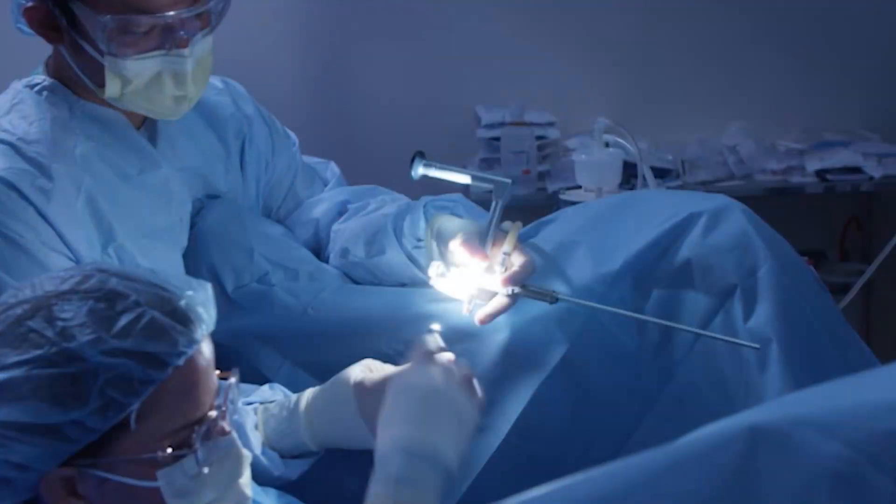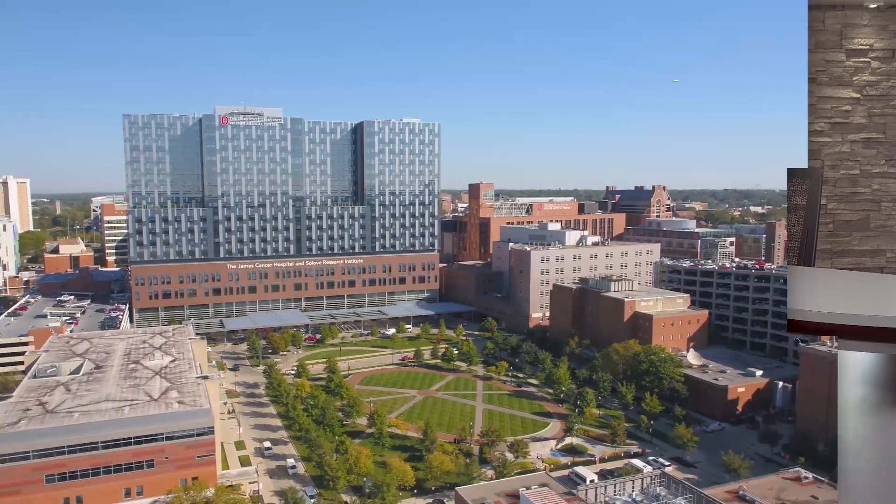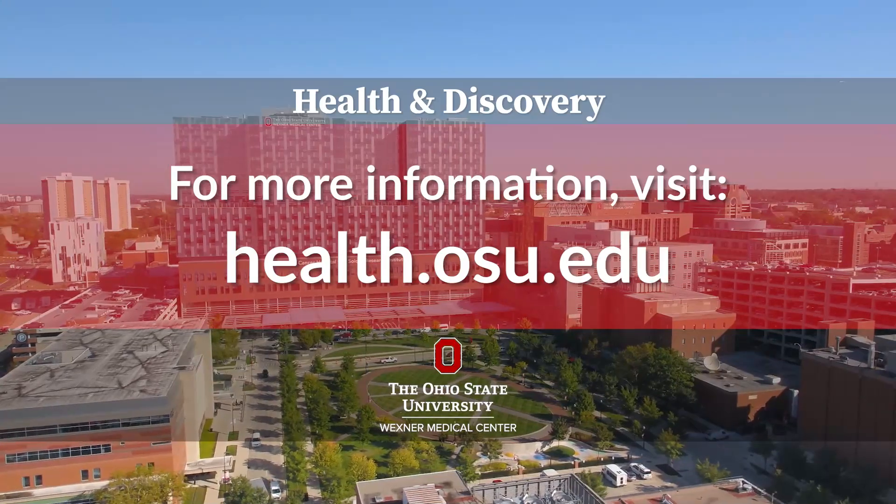A lot of men can even be discharged the same day. I'm very proud to be bringing this procedure to Central Ohio. Men who come into the surgery having a catheter, completely unable to urinate, now they're voiding again on their own without a catheter for the first time in months or even years. It really is life-changing for them.